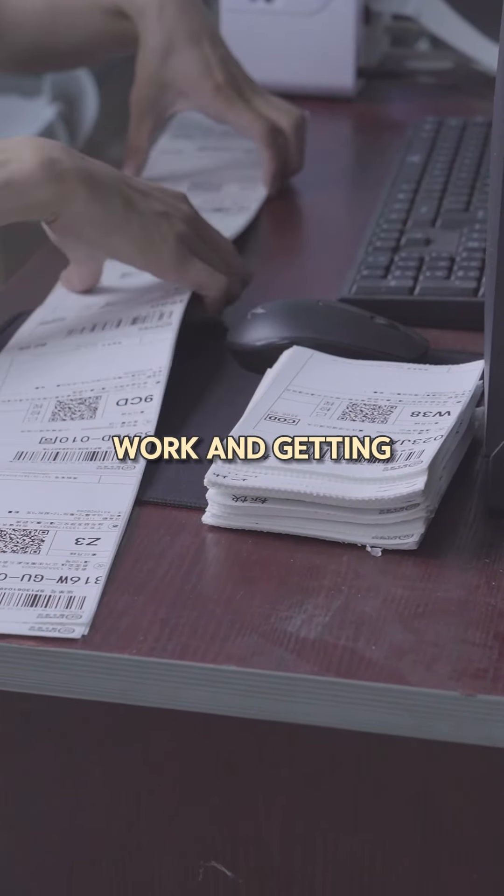Adopt technology — consider using productivity apps or tools to help you manage your tasks and projects. Have self-discipline and stay consistent with capturing and processing your tasks and notes. By following these steps and adapting the GTD system to your needs, you can improve your productivity, reduce stress, and achieve your goals more effectively.